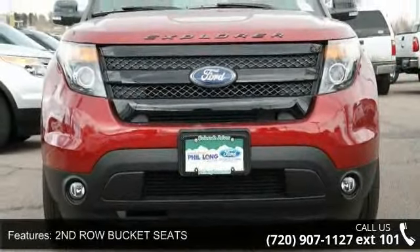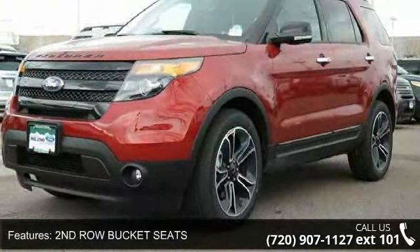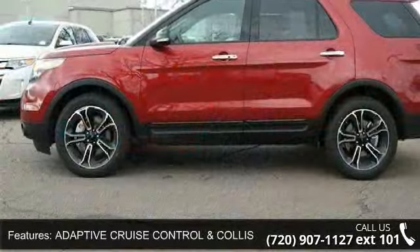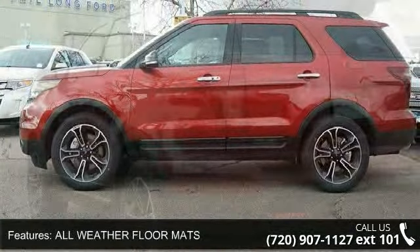Enjoy these notable features: turbocharged, cruise control, heated front seats, child safety locks, engine immobilizer, pass-through rear seat, trip computer, and AM FM stereo.